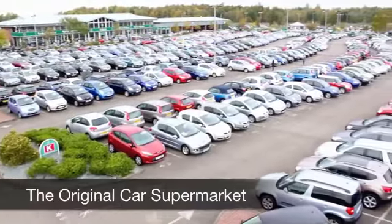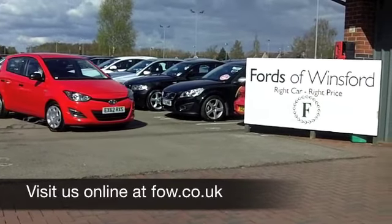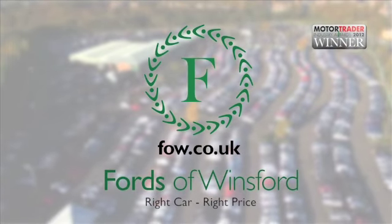And if you want to part-ex your existing car, or if you need finance, no problem. Come and have a test drive with no obligation and discover this great car for yourself at Fords of Winsford.